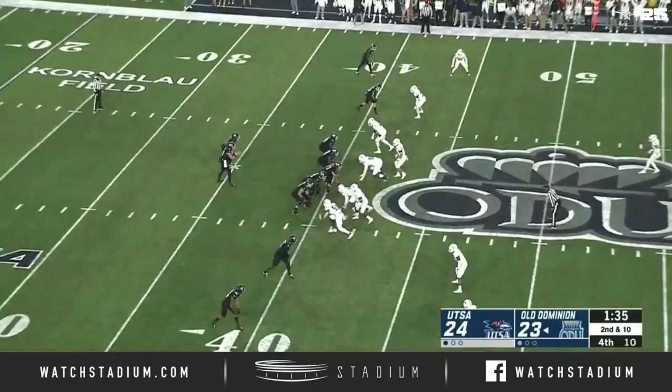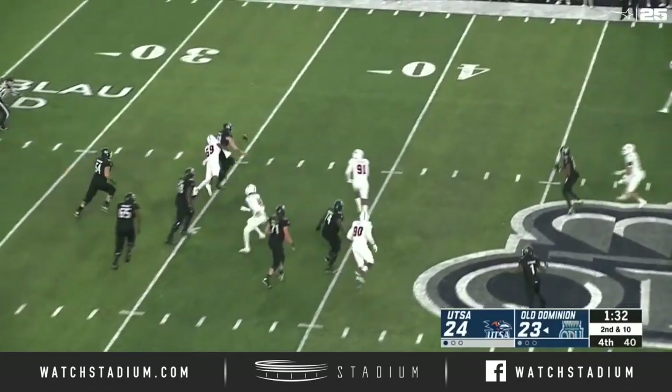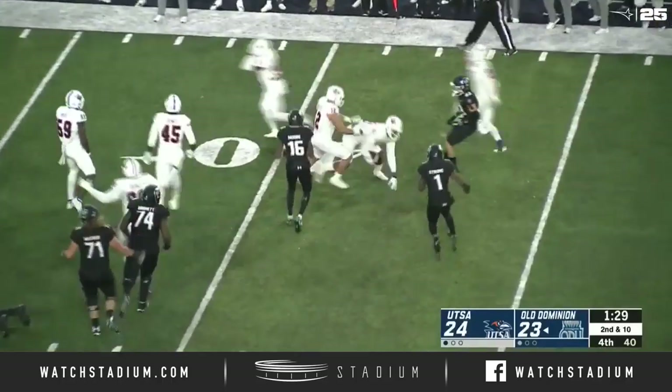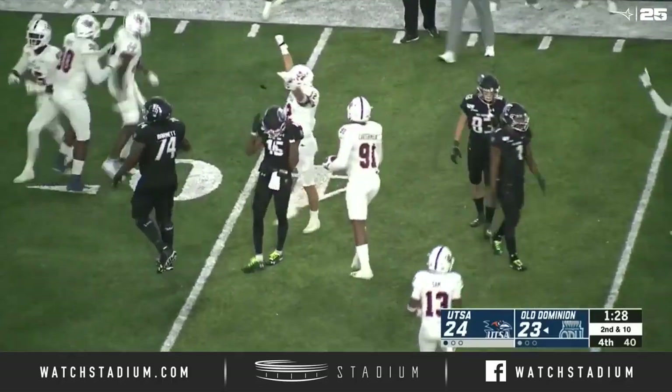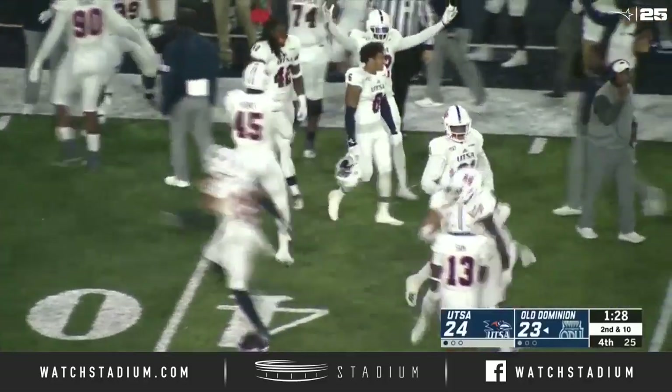Wolfe now with a second and 10, all on the 41-yard line of Old Dominion. Hayden back to throw. Cox wants it — he's going to go down. Fumbles the football! It's on the ground, still on the ground, and recovered by Gerard Carter-McLynn.